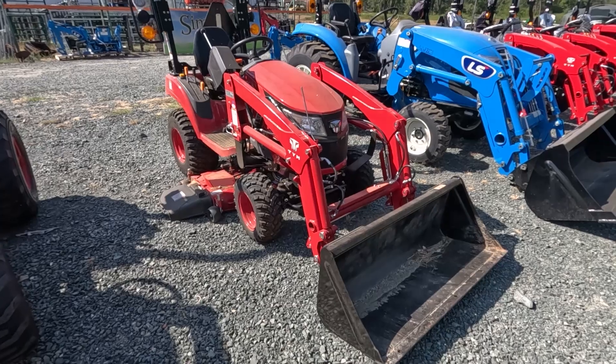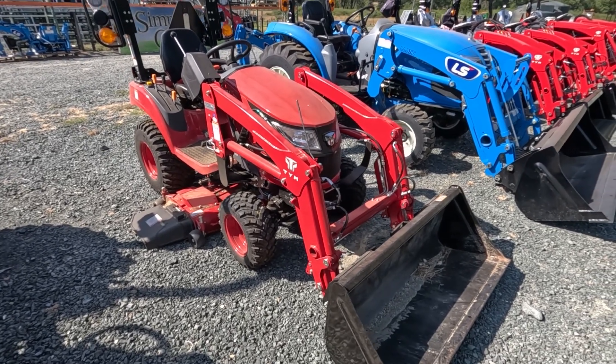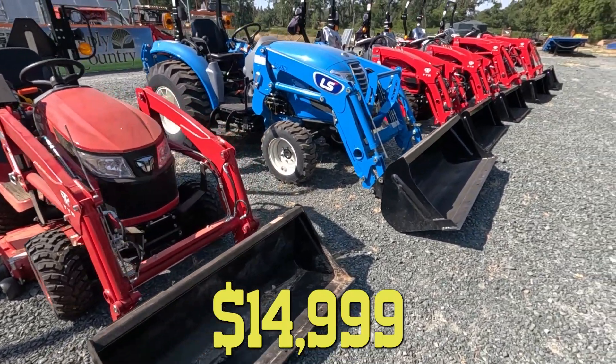This little model here, we've got tractor, loader, and mower — slightly used, just a few hours on it — for just $14,999. Really good deal.